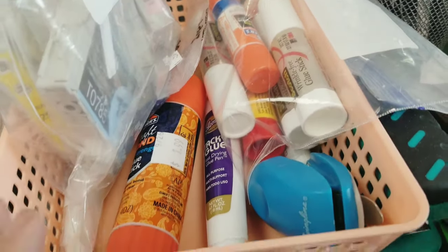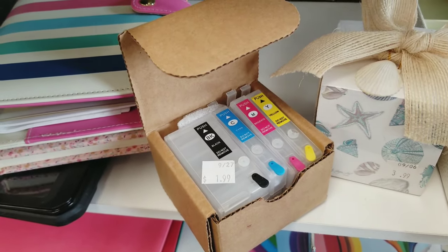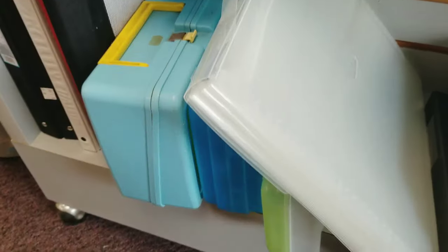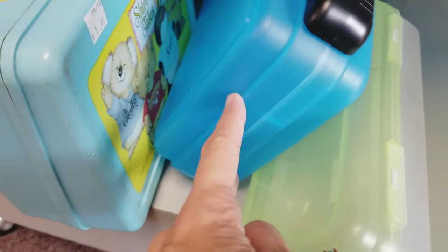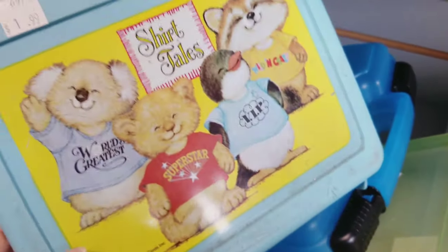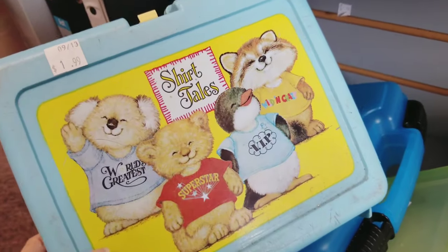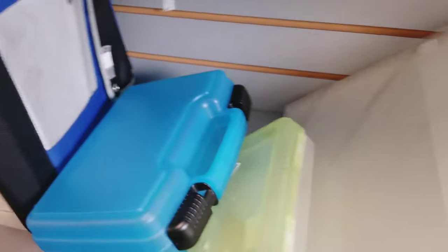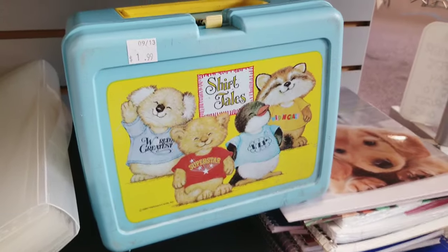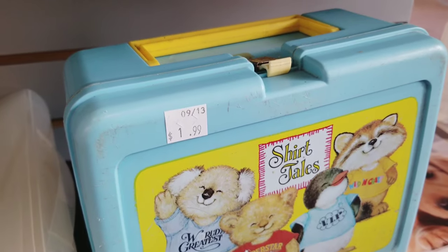I'm always looking for things like fabric glue and super glue — they even have unused printer cartridges really cheap. When shopping for the home I really like looking through their stuff for the home office. This little vintage shirt tails item was tucked at the bottom — I used to love that brand — and the price was great at a dollar ninety-nine, but unfortunately it had a lot of stain damage. Still, a vintage collector will love to snag it up at that price.